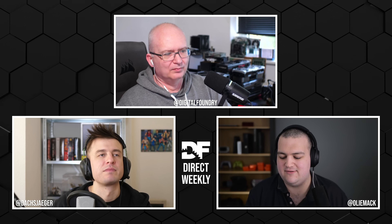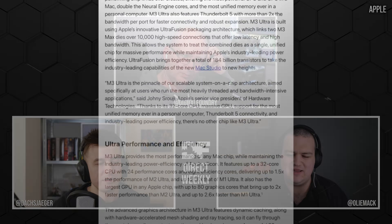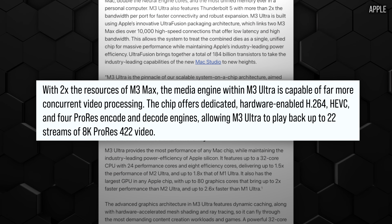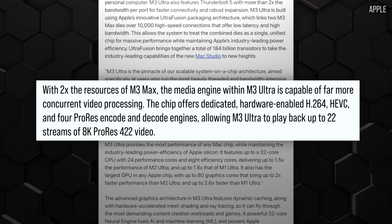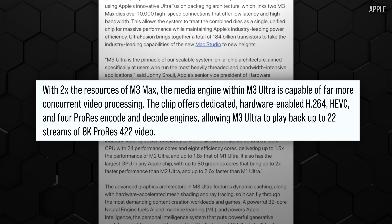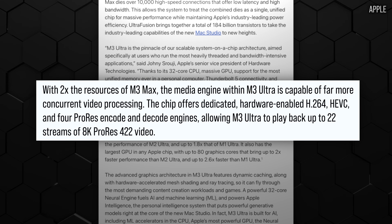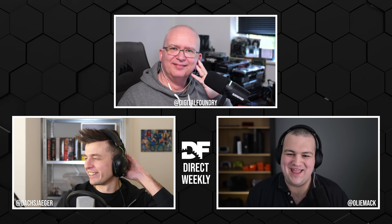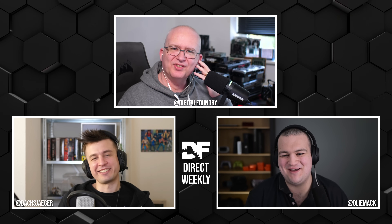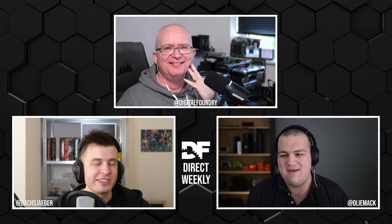Those are things I was expecting to see in a Mac Studio update with an M4 Ultra chip, but it looks like they're skipping that. They're quoting some crazy figures like 22 streams of 8K ProRes footage at once in Final Cut — things that are frankly beyond any conceivable need most people could have.